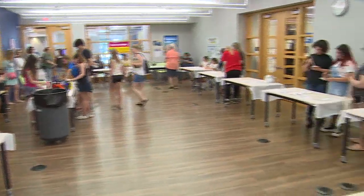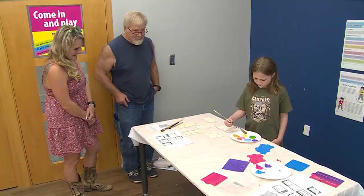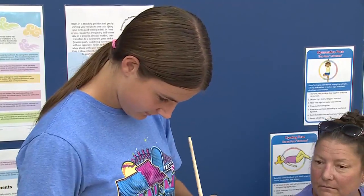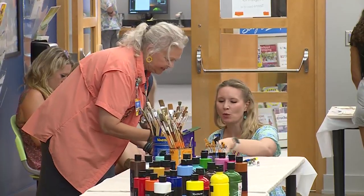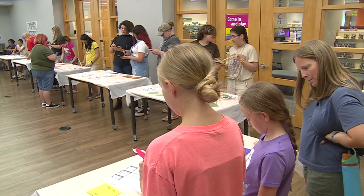We are making butterfly houses today, and the kids are actually painting them right now. Then they get to decorate them and we'll put it all together. They're hoping to put them out in their butterfly garden, which has lots of flowers for the butterflies. Being creative and having all the tools available to paint away and decorate and then put it all together — kind of like a puzzle at the end.